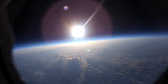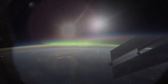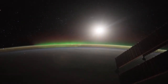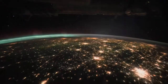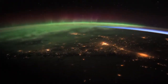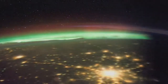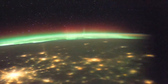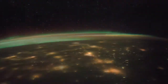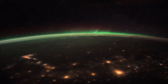Meanwhile overhead, a solar storm is raging. Aboard the International Space Station, astronaut Don Pettig is making observations to complement what Ben's team finds, passing over the Arctic several times during the balloon's flight.